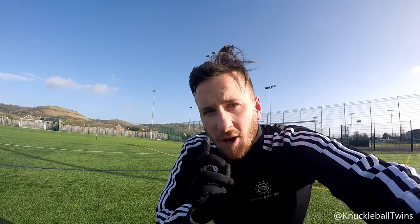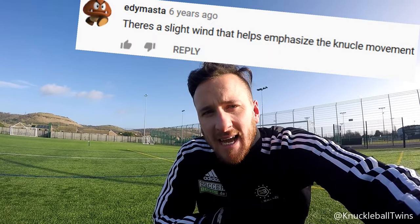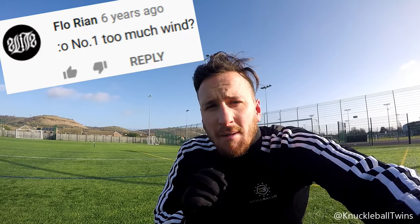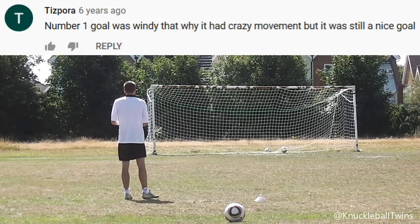We're going to test to see if the wind actually affects the knuckleball, because a lot of people say oh, it's windy, that's why the ball's moving. So let's put it to the test — it's extremely windy, 40 miles per hour plus winds today. Let's see if it affects the knuckleball. Let's go.